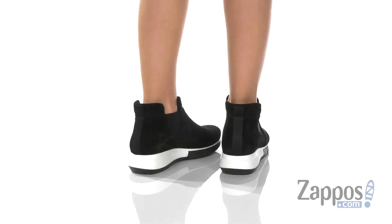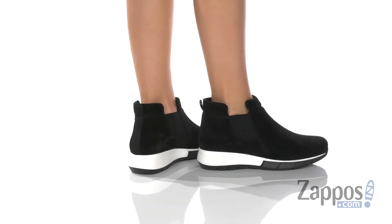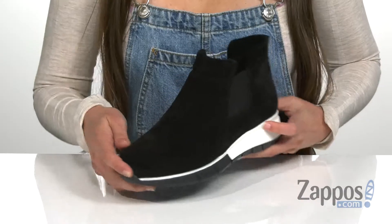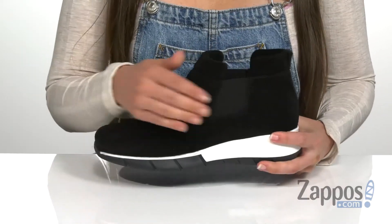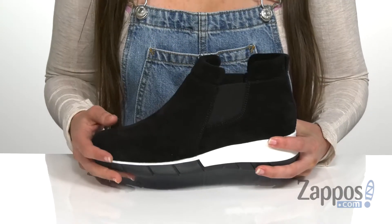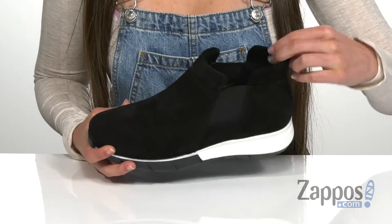This stylish slip-on sneaker is made with a waterproof Italian suede upper that is super soft to the touch. It has a round toe in the front and goring panels on both sides that allow for an easier on and off.